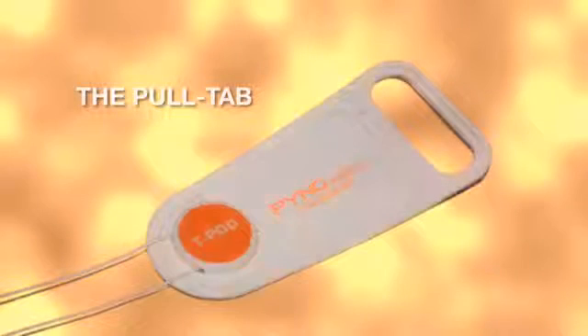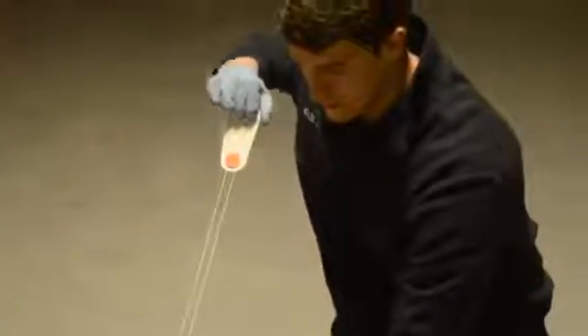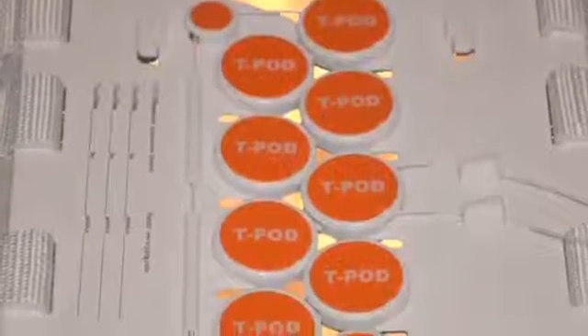The pull tab is an ergonomically designed handle, complete with finger loop, that allows the provider to securely pull the adjustment cord. This engages the adjustment pulley mechanism to evenly close the belt opening and circumferentially compress the pelvis.